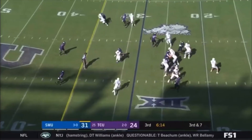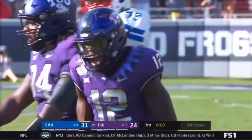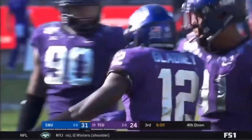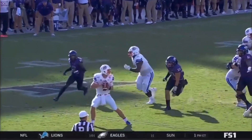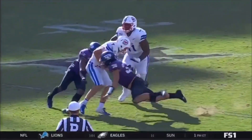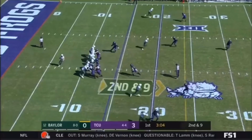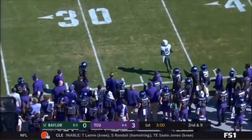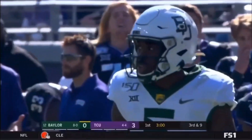Now the blitzer coming at him. Down he goes. Another one of those delayed blitzes — Wallow is coming. Gladney got him. Number one is now number 29. Until the second quarter. Brewer throws to the outside, incomplete — he's looking for Mims, but he was locked up with Gladney.